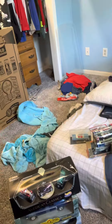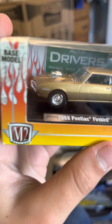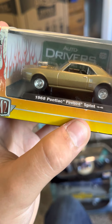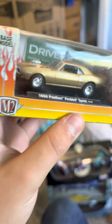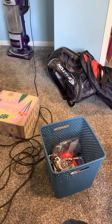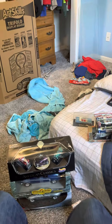My favorite next one is the 1968 Pontiac Firebird Sprint with the blower on it. This thing is amazing - it looks like it has Mickey Thompson tires on it. Really nice.